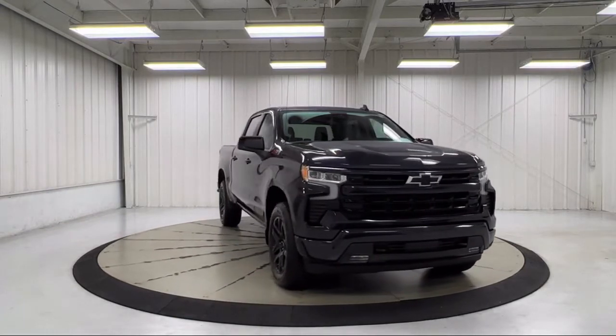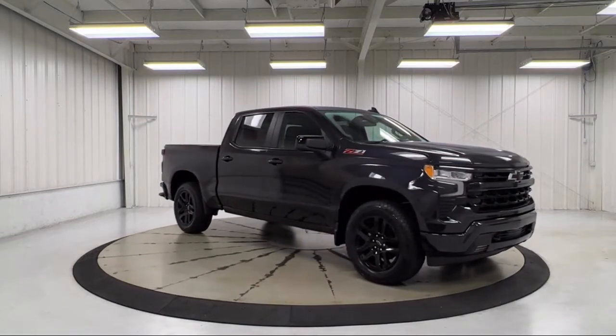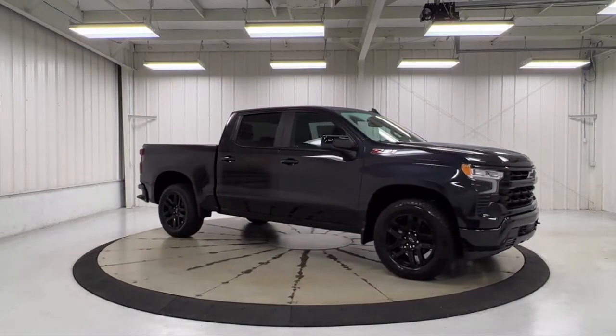Power Front Windows with Passenger Express Down, Keyless Entry, Following Distance Indicator, Power Front Windows with Driver Express Up and Down.